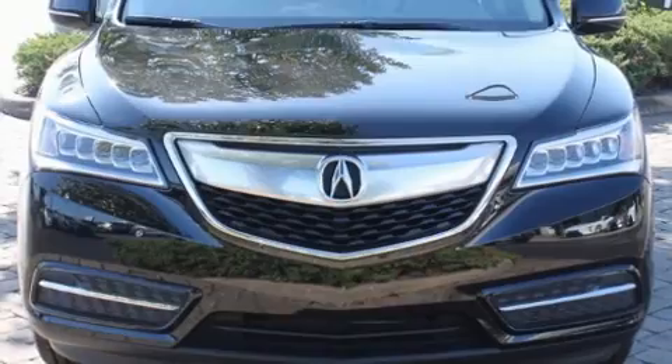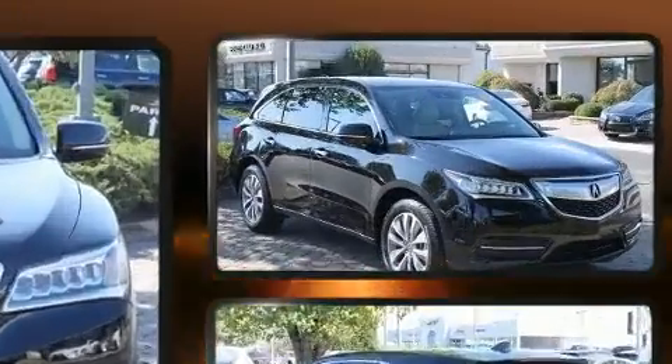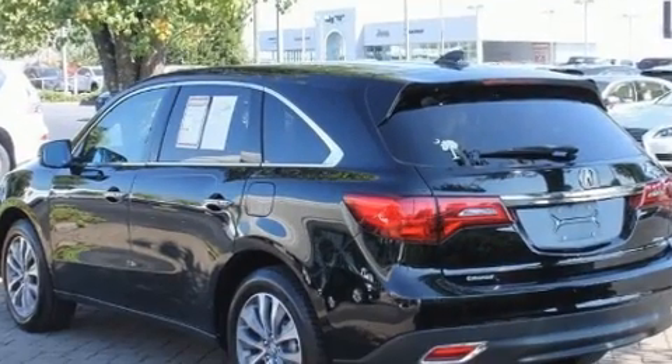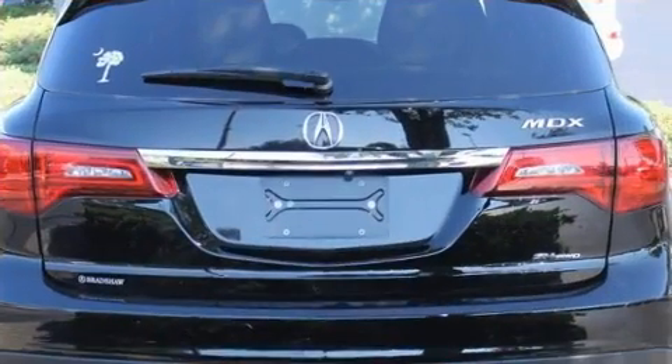You can expect a lot from the 2016 Acura MDX. Under the hood you'll find a six cylinder engine with more than 270 horsepower, and for added security, dynamic stability control supplements the drivetrain.